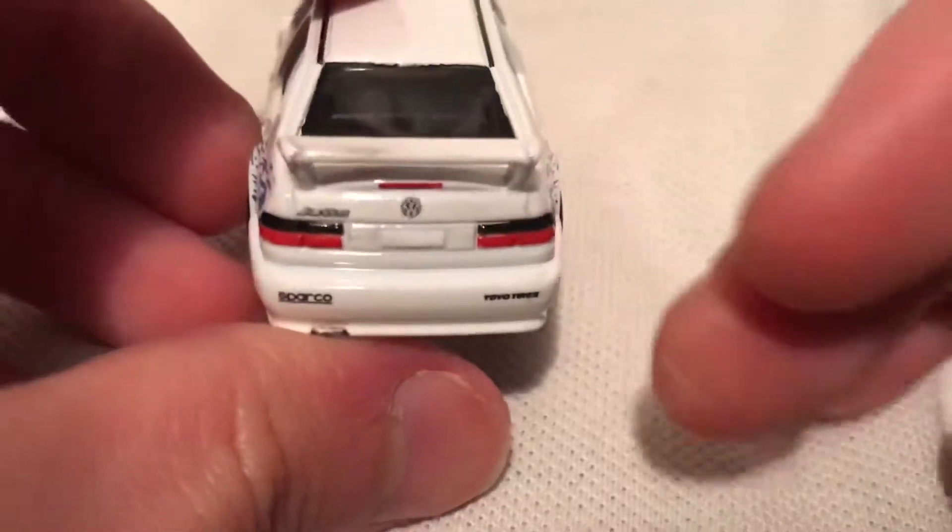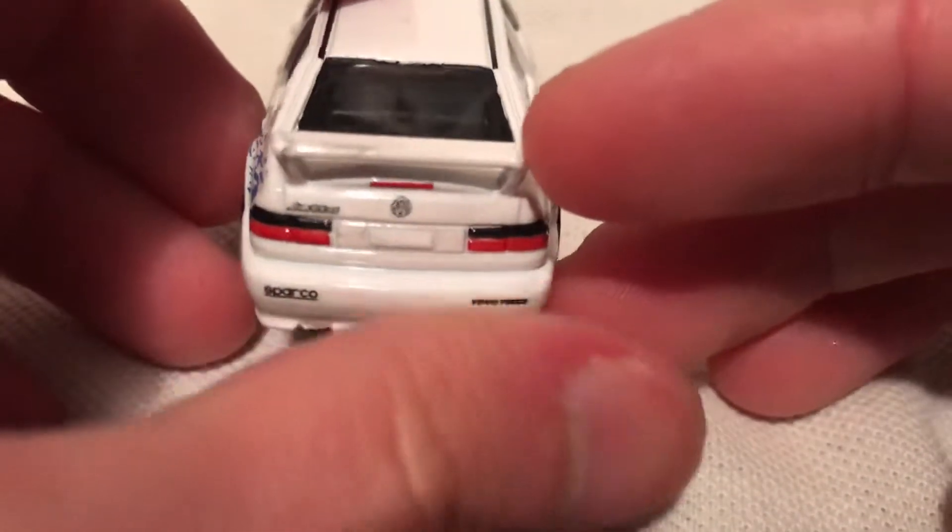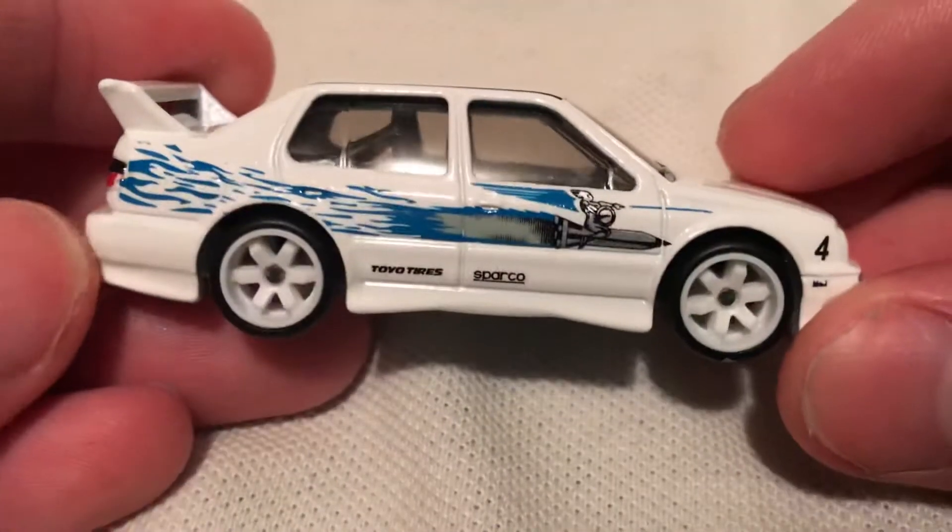Details there — got the headlights, and there's the taillights, so excellent details on there. Got a night rider rocket graphic on the sides.